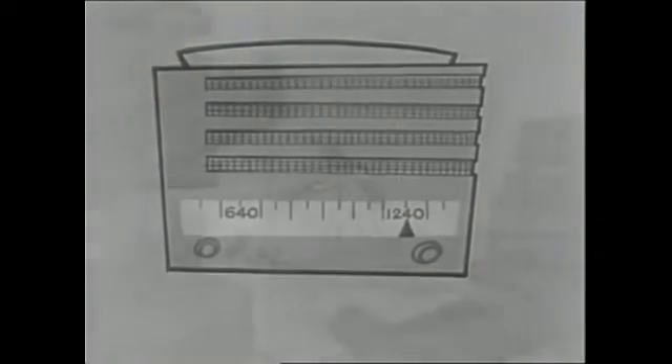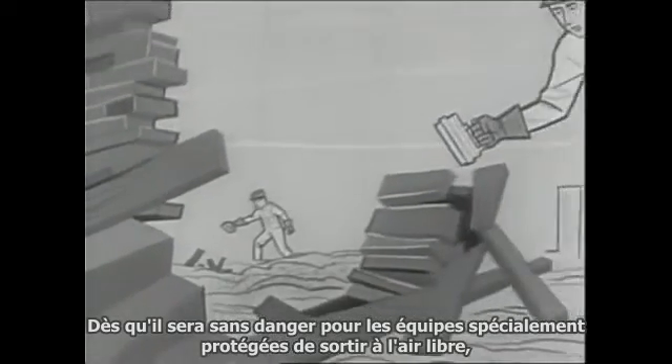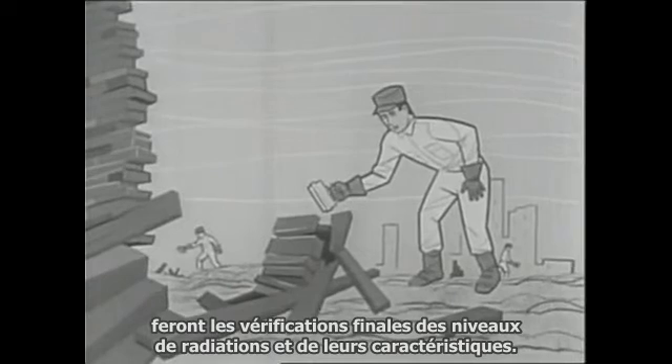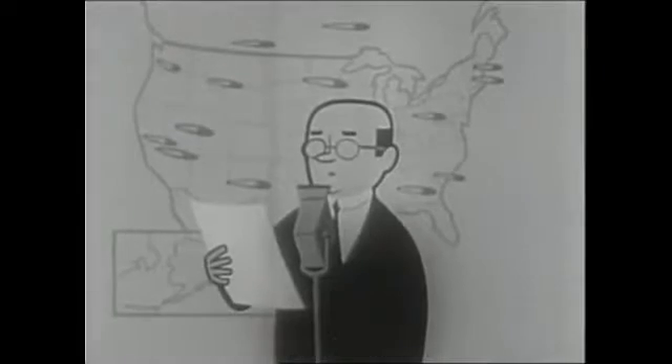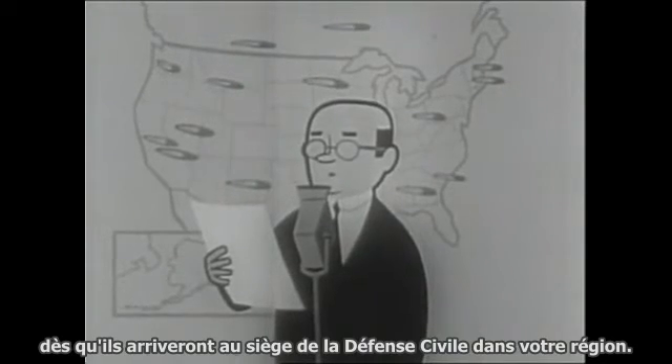If radio stations are operating, you will hear reports especially on the CONELRAD frequencies 640 or 1240 on your AM dial. As soon as it is safe for specially protected crews to get out into the open, these highly trained civil defense radiation detection teams will make a thorough check of radiation levels and characteristics. Those facts will be relayed to you by radio as fast as they come into civil defense headquarters in your area.